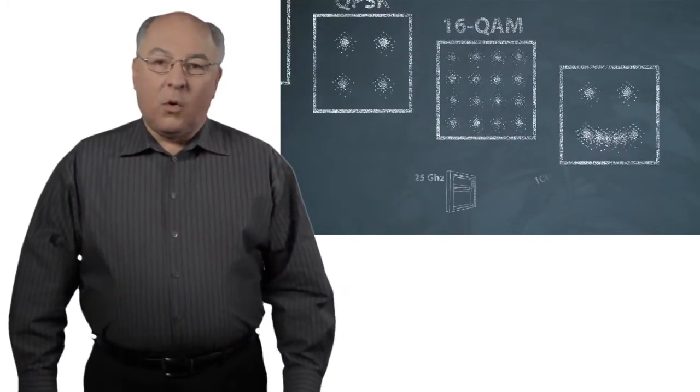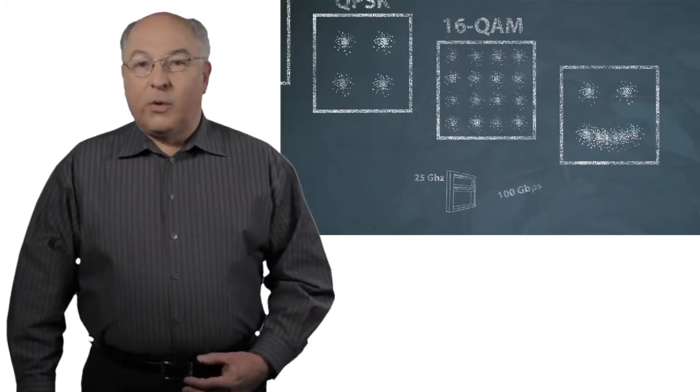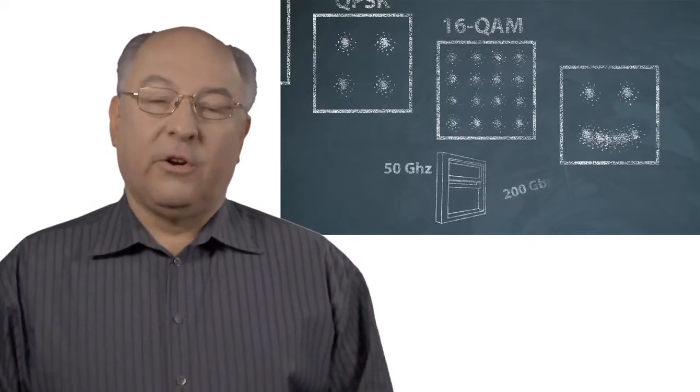With 16QAM we could go two different ways. One is that we could fit 100G in a 25 gigahertz window. Another thing we could do is put 200G in a 50 gigahertz window.